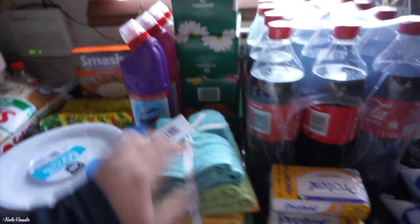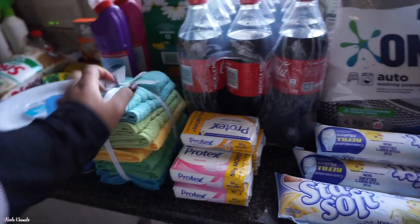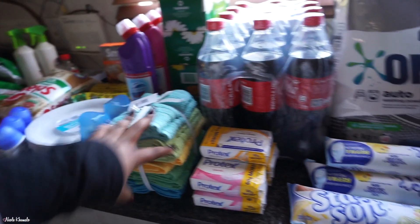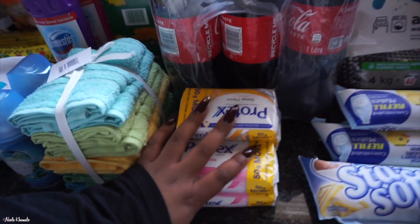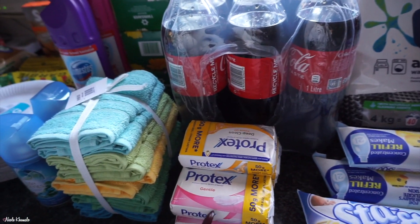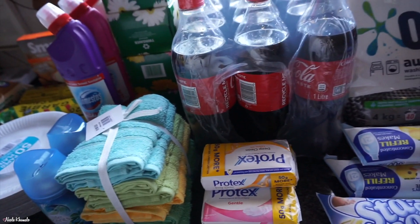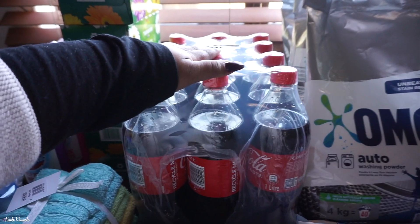Five boxes of tissues stacked up here, all by Twin Savers. We got a stack of face cloths because people come over and leave their face cloths, so we decided to get some extra ones. We got five bars of soap — slim pickings on variety, so there are two gentle ones and three deep clean ones.